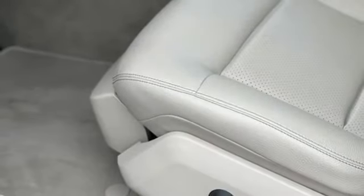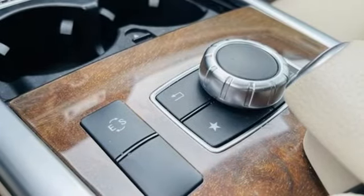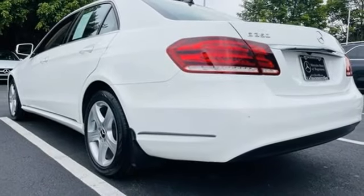The Car Connection notes the power band is relatively wide and the power is smooth. Zero to 60 miles per hour times are well under seven seconds and the top speed is 130 miles per hour.